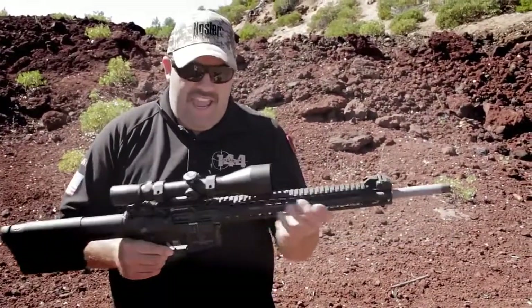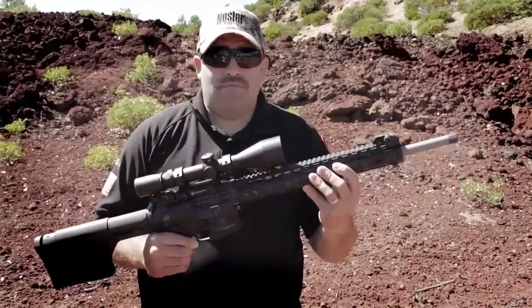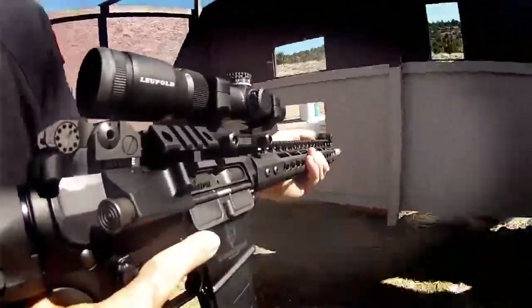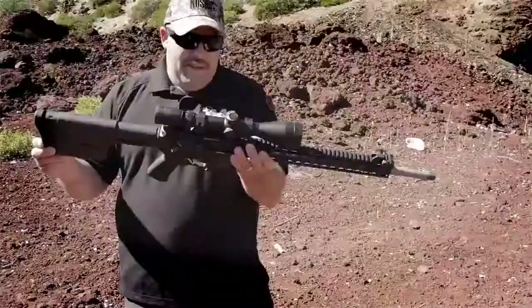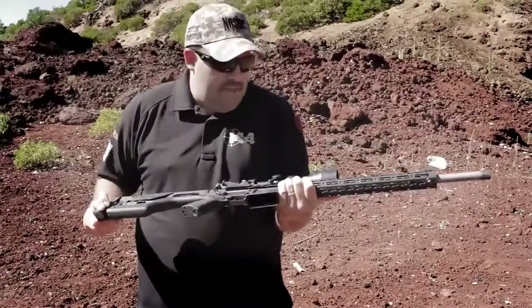You can't beat this thing. Everything about this rifle, a 10. If you want to win this rifle, go to Nosler's Facebook page — that's where you'll find out more. Literally everything on this rifle is the best of the best. You can't beat it.